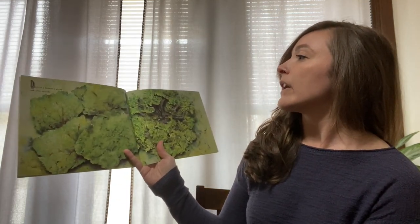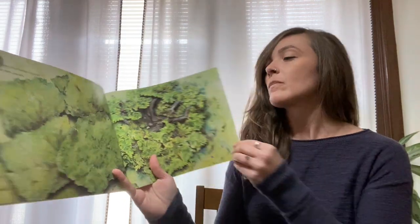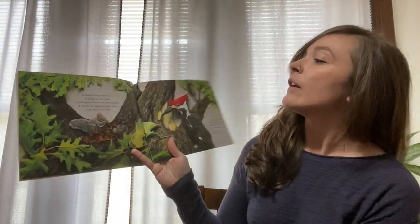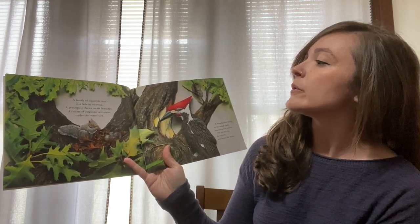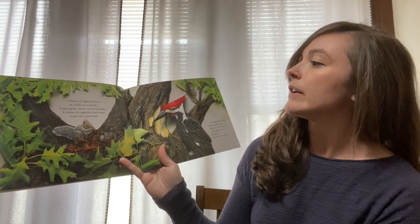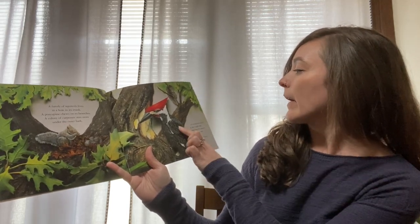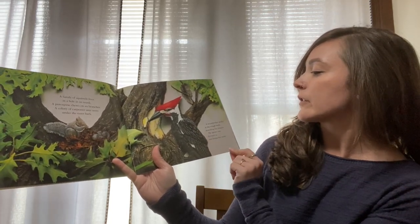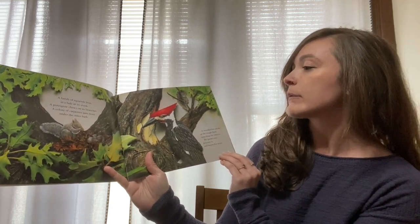Deep in a forest a great oak tree stands. A family of squirrels lives in a hole in its trunk. A porcupine chews on its branches. A colony of carpenter ants nests under the outer bark. A woodpecker pecks at the rough bark, searching for insects. He spears one, devours it, and hunts for more.